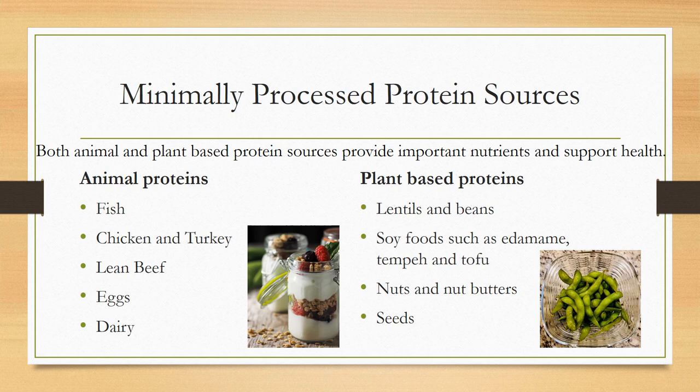Plant-based proteins are also something not to forget about. Things like lentils and beans, which are high in fiber, vitamins, minerals, and phytonutrients. Soy foods such as edamame, tempeh, and tofu — I always love to have edamame in my freezer, boiled or steamed with a little salt and sesame oil for a great plant-based protein. Nuts and nut butters can be had as snacks, added to smoothies, or used in baking. Seeds — one of my favorites is chia seed pudding, or adding hemp seeds to smoothies or cereals. It's good to get in a variety of proteins as well.